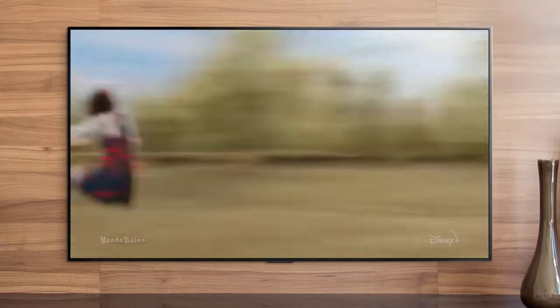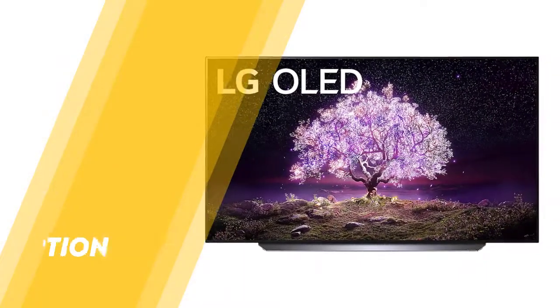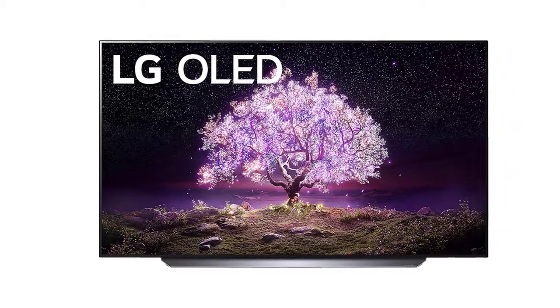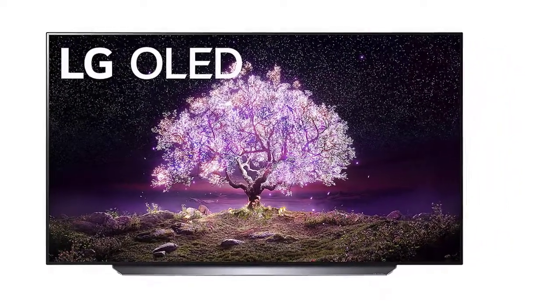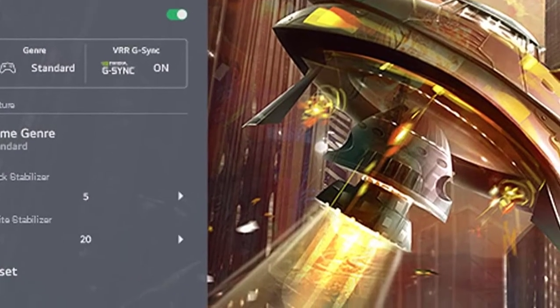Our testing also confirmed that, unlike the higher-end LG G1 OLED, it doesn't have LG's new EVO panel. Despite these quibbles, the C1 still has a lot to offer, including a new setting for lower input lag, as well as a near-instantaneous response time and variable refresh rate (VRR) support.